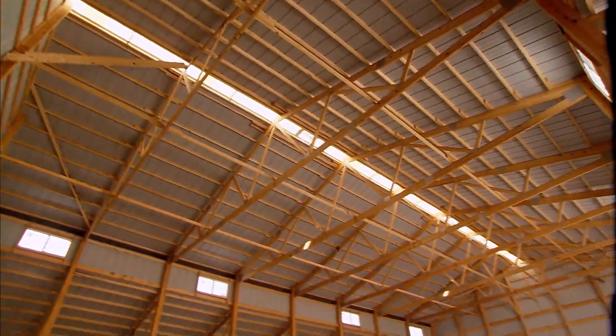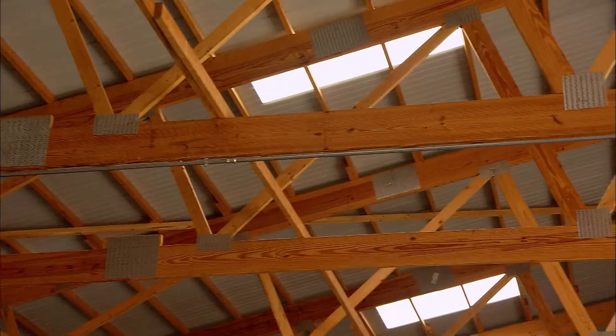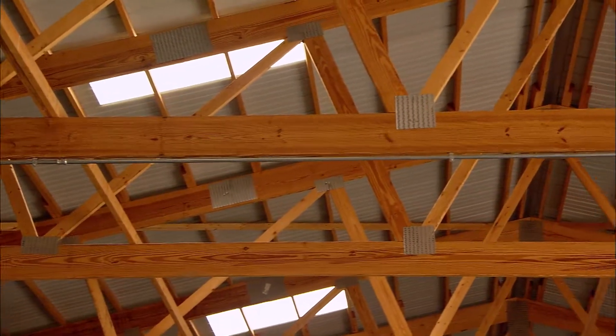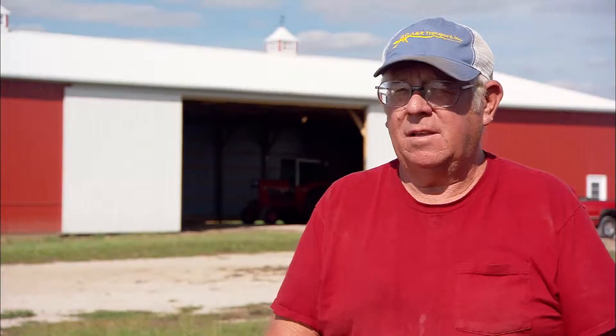He worked really well with us, and the crews were all wonderful. The last one that was here, Dave — I told him that a couple of the doors down in the tool shed must have settled a little. Well, before he left, he came down and readjusted everything, got them all working fine.